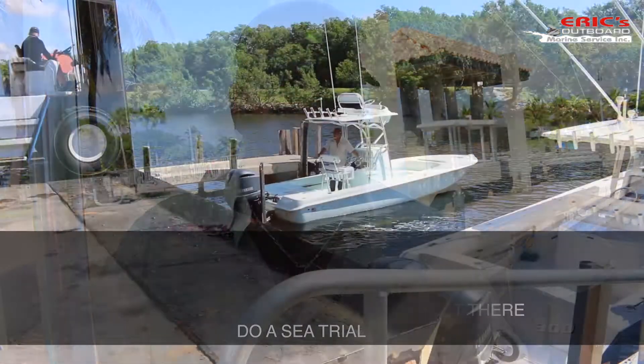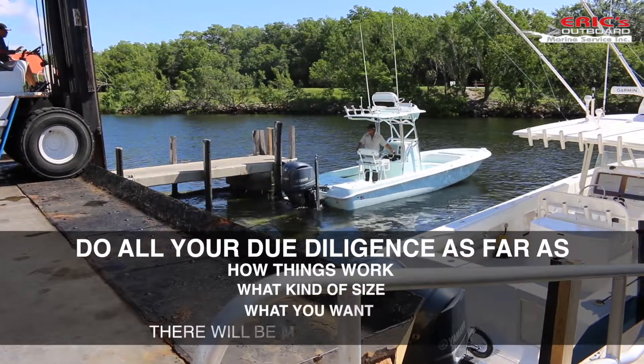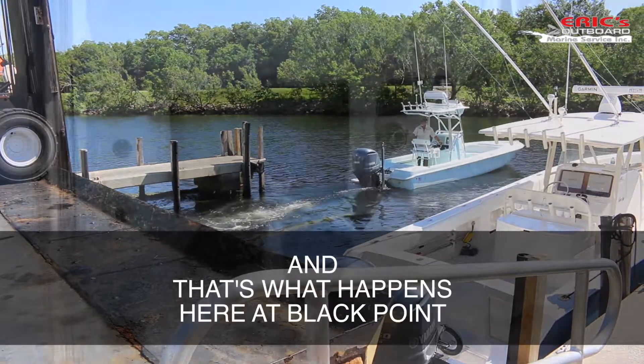Do a sea trial. Do all your due diligence as far as how things work, what kind of size, what you want. There will be multiple boats here, and that's what happens here at Black Point.